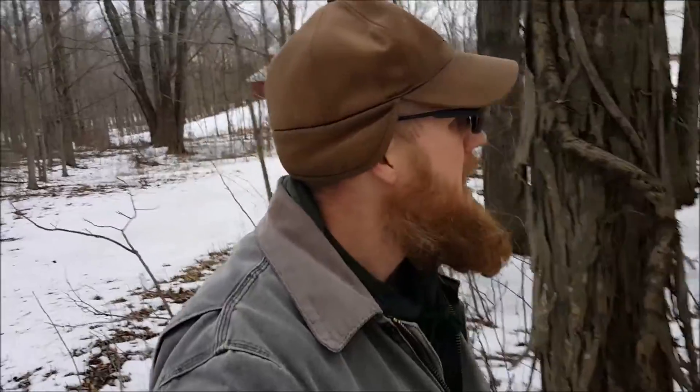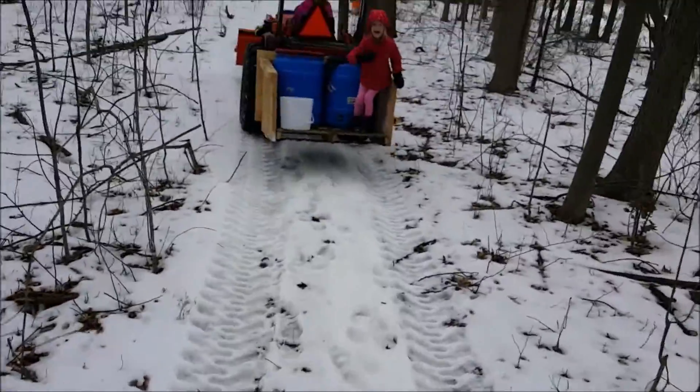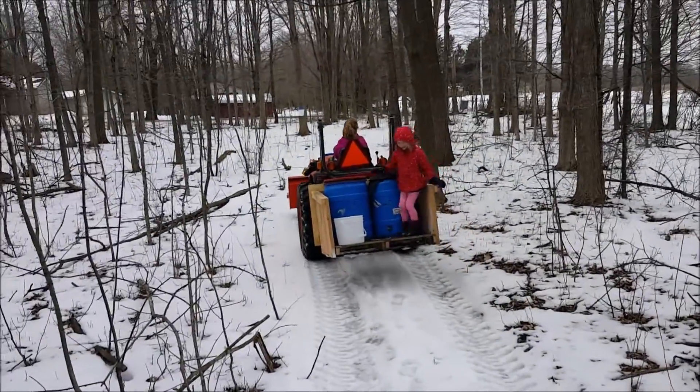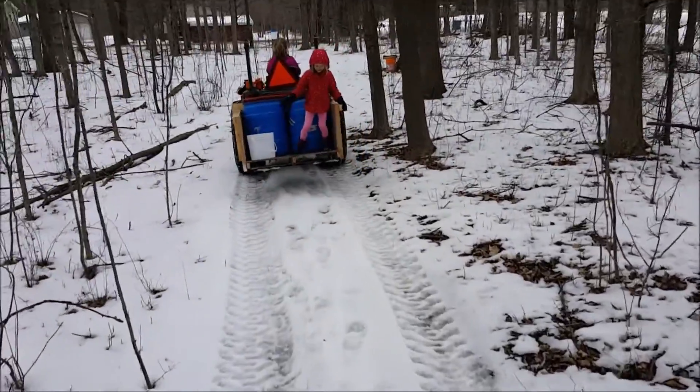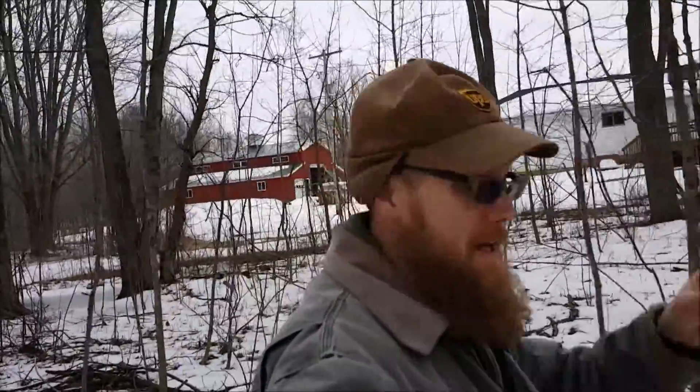Got my girls doing the driving today. Not bad for a nine and four-year-old! You don't learn family tradition if you don't participate in family tradition, right?